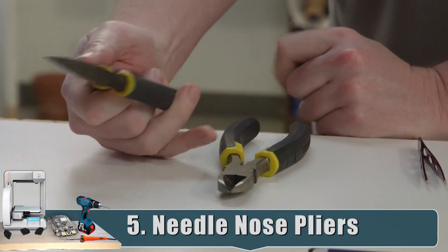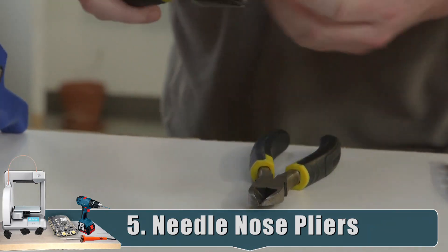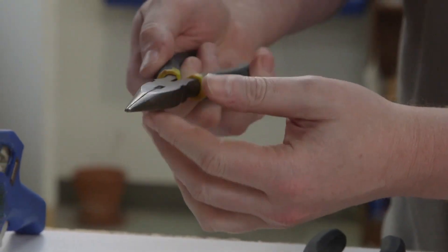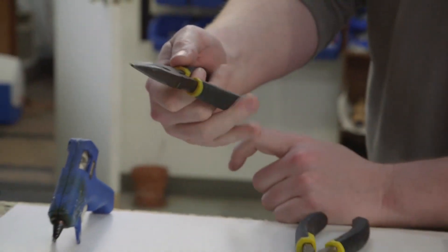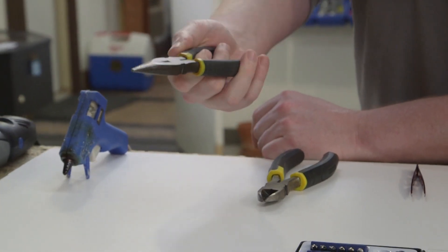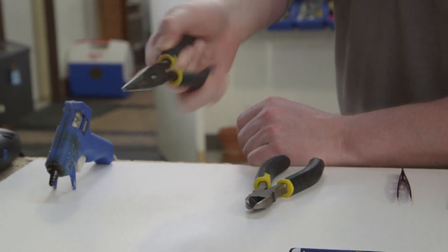I only have a couple of hand tools here because I'm showing you the absolute most useful ones. Needle nose pliers — very useful. You use them to hold bolts, twist things, bend rods. This is a pretty normal medium-sized pair; you can do fine work with it but also tougher stuff.